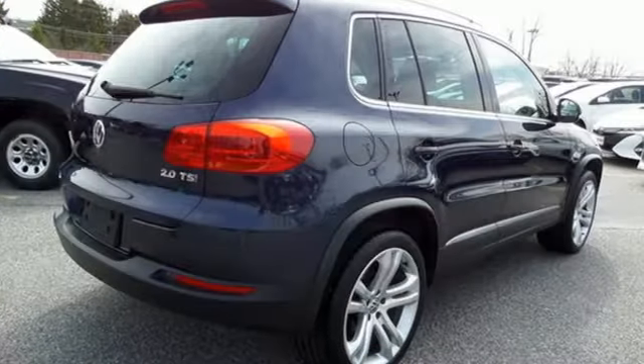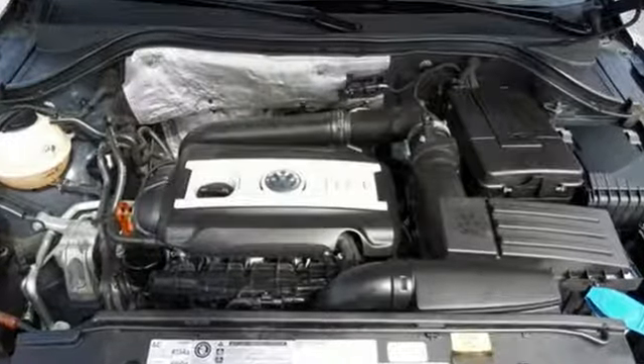All of its amenities and great gas mileage are sure to push this SUV off the lot fast. So stop in for a test drive today.